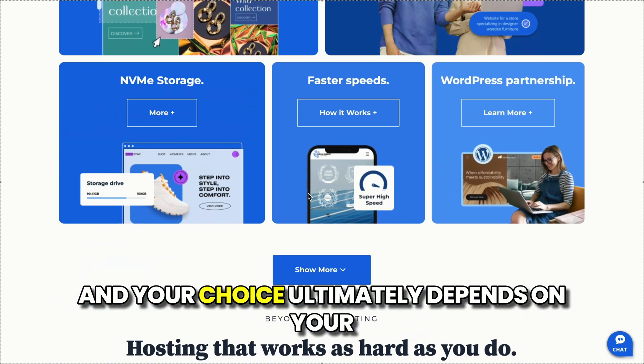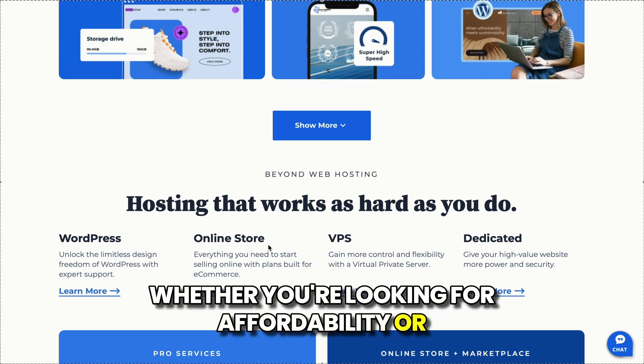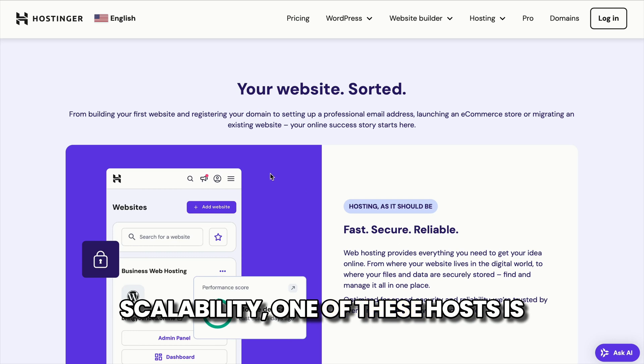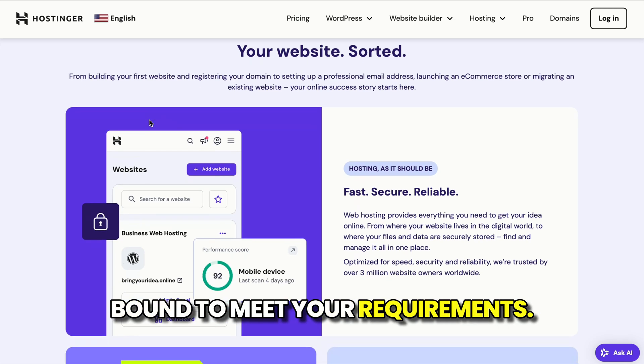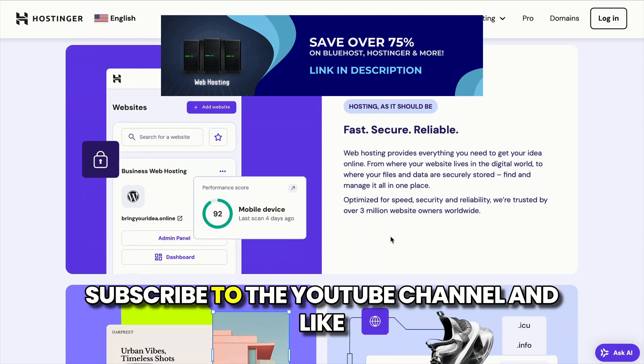Both Hostinger and Bluehost have their strengths, and your choice ultimately depends on your website's needs and your budget. Whether you're looking for affordability or scalability, one of these hosts is bound to meet your requirements. If you found this helpful, leave a comment below, subscribe to the YouTube channel, and like the video to support our content.